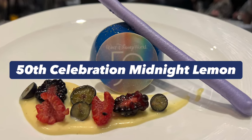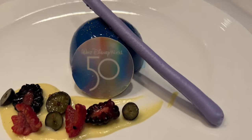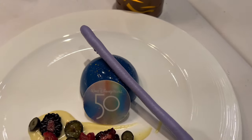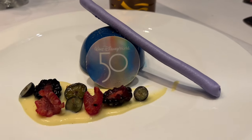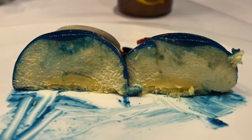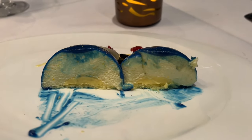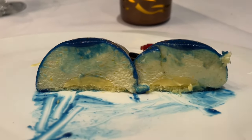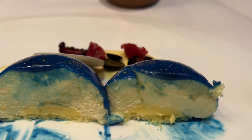We also tried this exclusive 50th anniversary Midnight Lemon. It is a lemon mousse with fresh berries, crispy meringue, and sweet lemon. It is a very fresh and light dessert. The mousse is fluffy and packed with a lot of citrus flavor. It is recommended for those who prefer a lighter dessert.